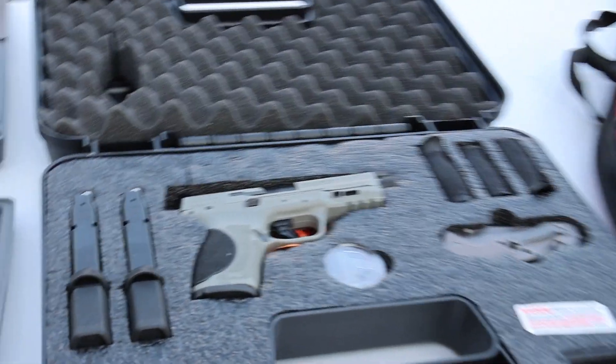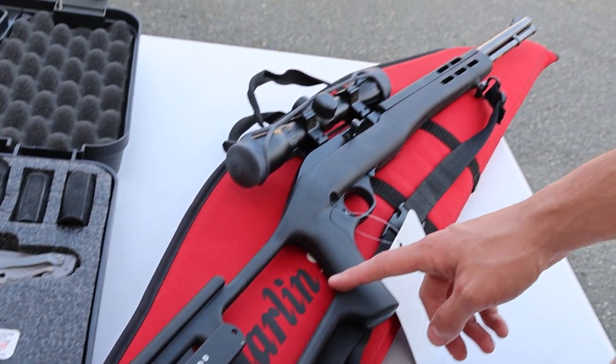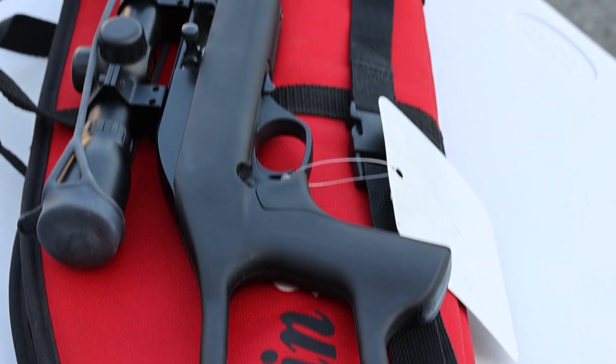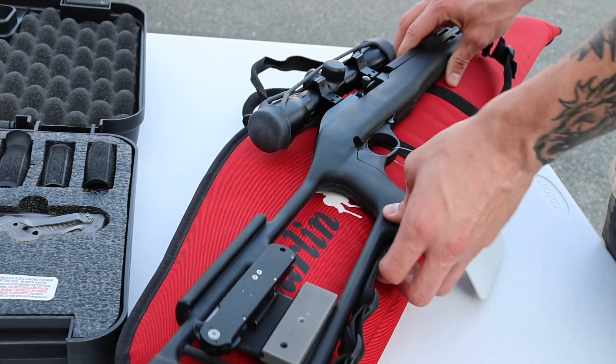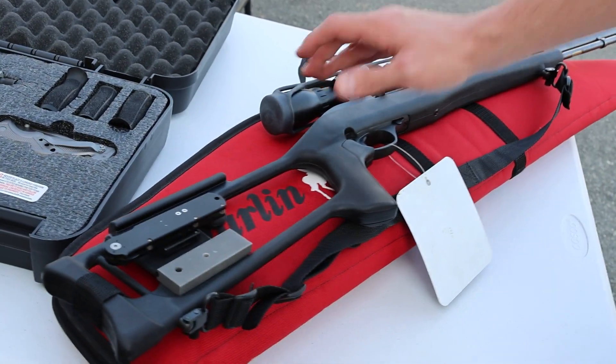Moving on to the long guns — we've got this Marlin Model 60, kind of like a survival kit. It does have a fire starter and a knife on the stock, and it's got the Marlin case. The wood stock for this gun is in the soft case as well. Tube fed, really nice setup.